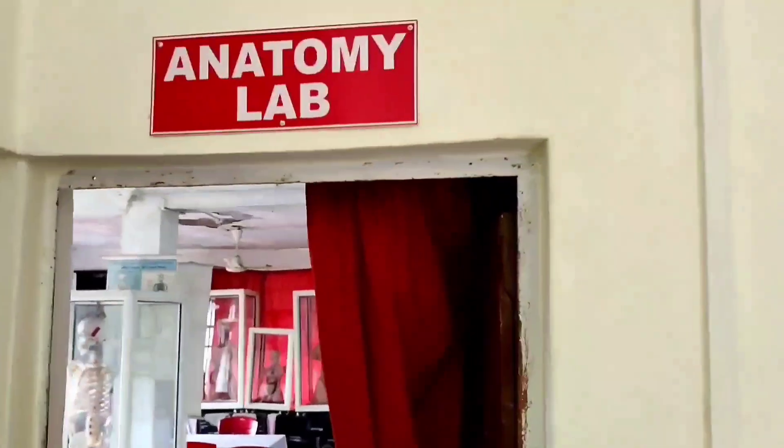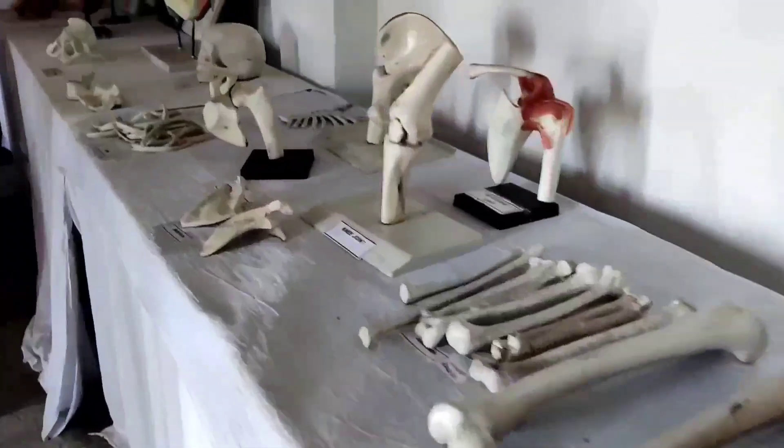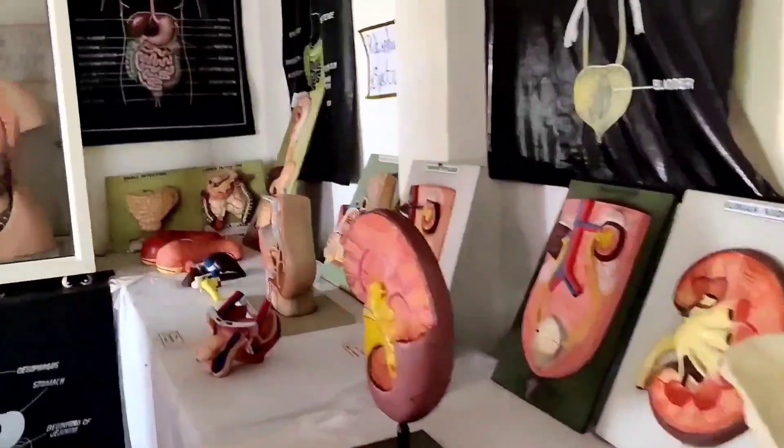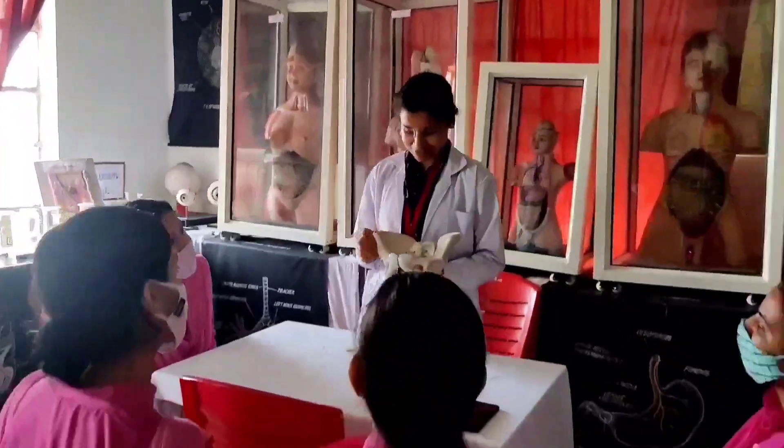The anatomy and biochemistry lab contains adequate models, specimens, human skeletal and charts to help students learn the anatomical structure and physiological functions of the body.